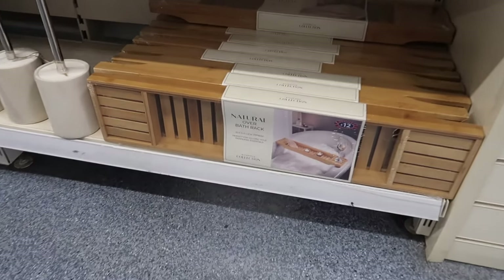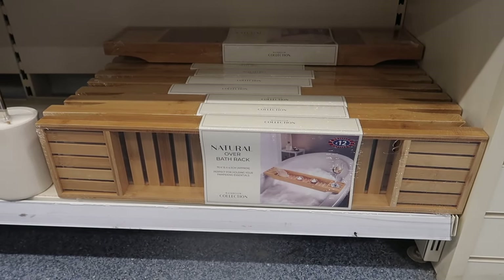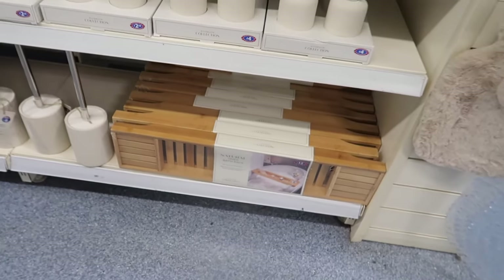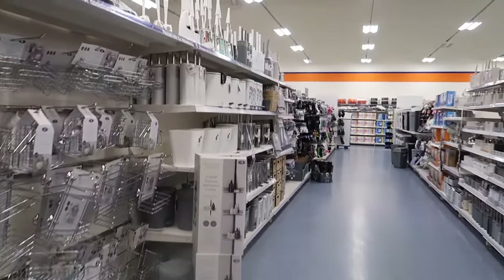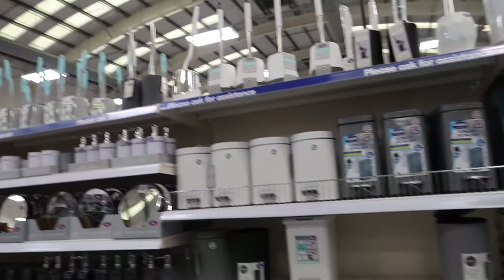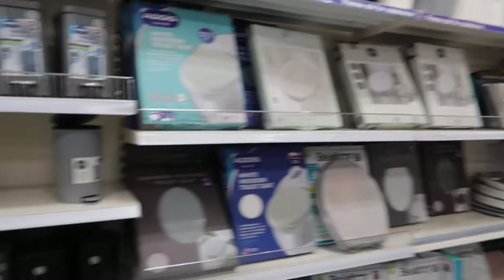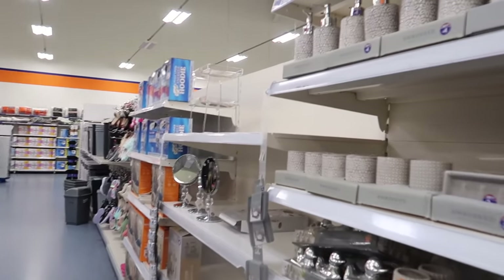I'm tempted by the wooden bath rack at twelve pounds. If you've got wood in your bathroom theme, it would give a luxury spa feel. I absolutely love the set of three ceramic ducks at six pounds - I bought the gray ones for my nan. I'm quite drawn to the silver ones too.